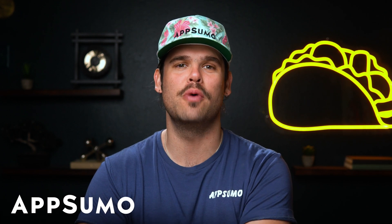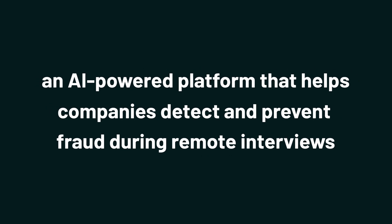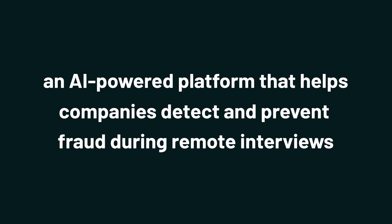What's up, Sumo-lings? It's Jay with AppSumo, the best place to get insane deals on business software. And today we're diving into Sherlock, an AI-powered platform that helps companies detect and prevent fraud during remote interviews.